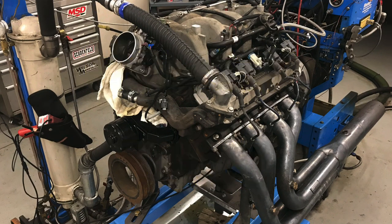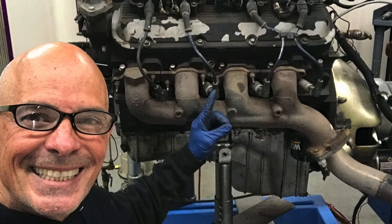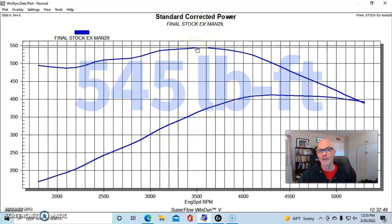We thank all the people involved with getting us the motor. Now let's take a look at some actual dyno testing. We ran the motor naturally aspirated with stock exhaust manifolds and two and a half inch extensions, and it made 412 horsepower and 545 foot pounds of torque.